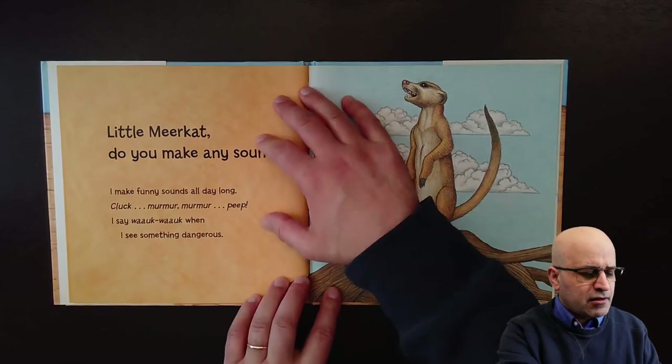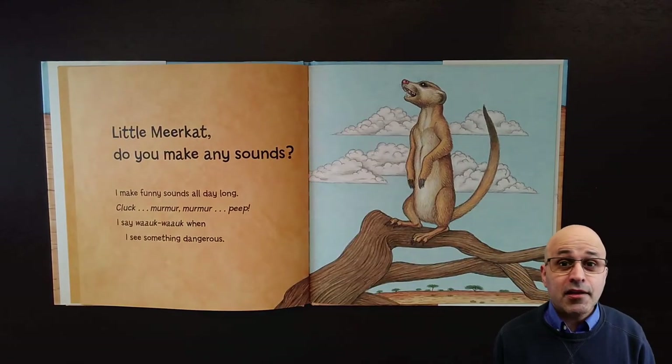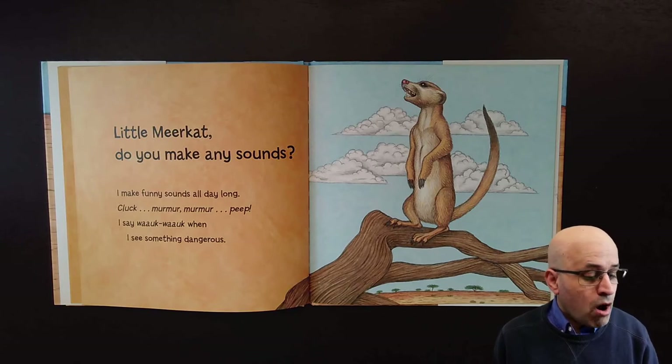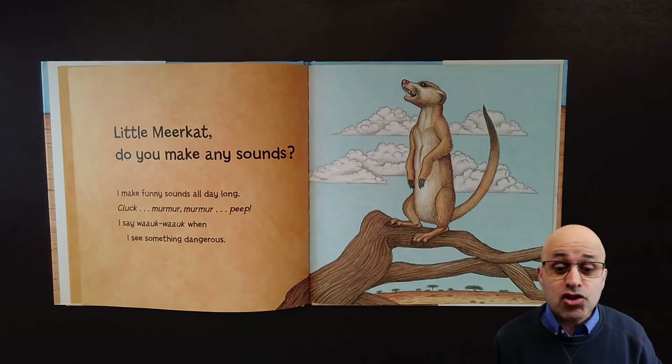Little meerkat, do you make any sounds? I make funny sounds all day long — cluck, murmur, murmur, peep. I say walk, walk when I see something dangerous.